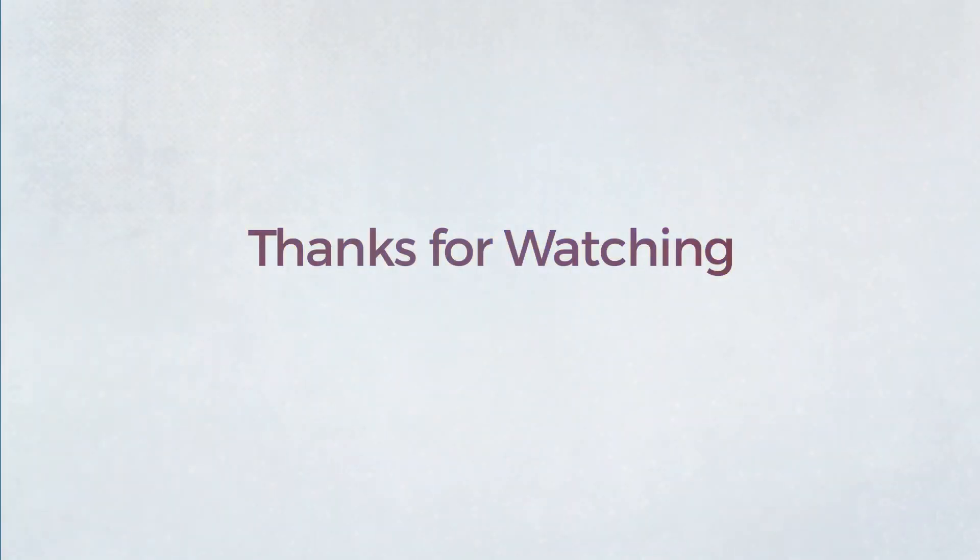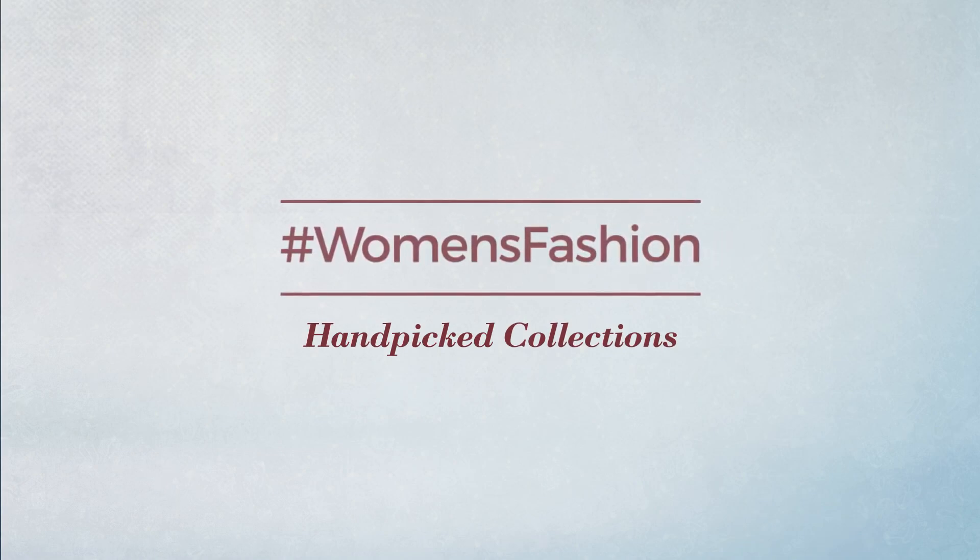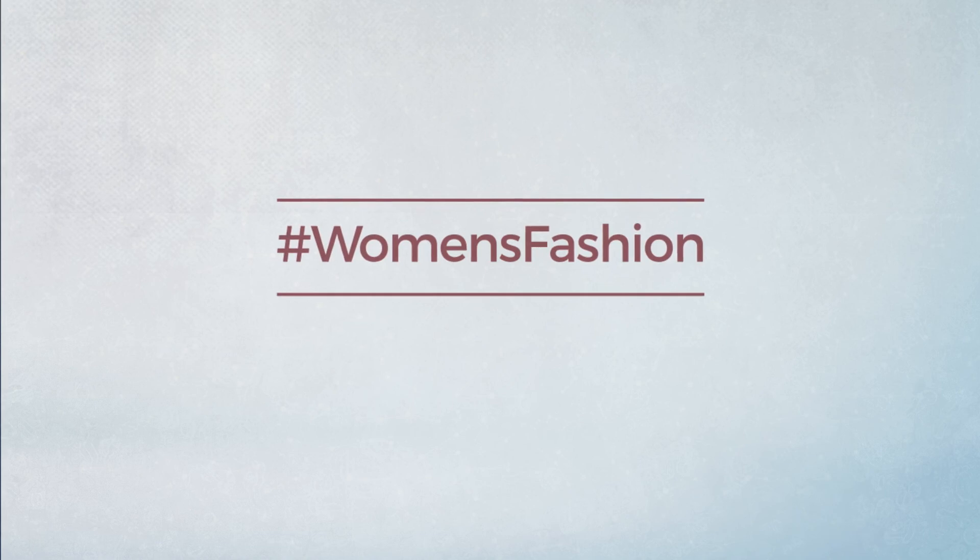Thanks for watching this hand-picked collection by hashtag women fashion. If you didn't like it, write something in the comments below; otherwise, subscribe to our channel.